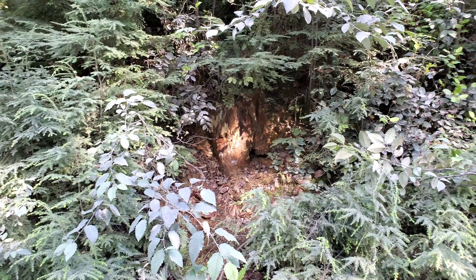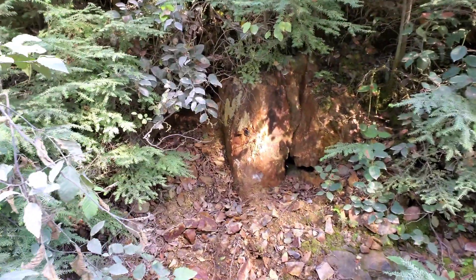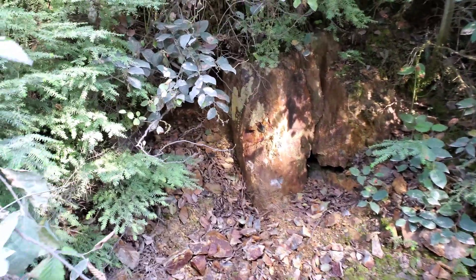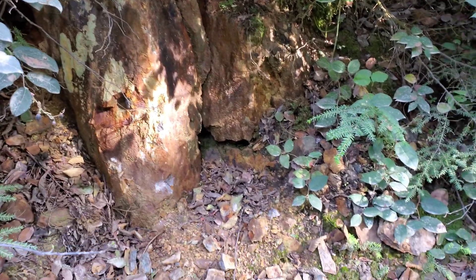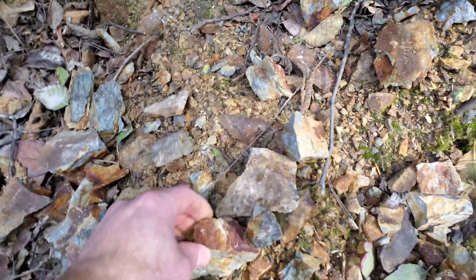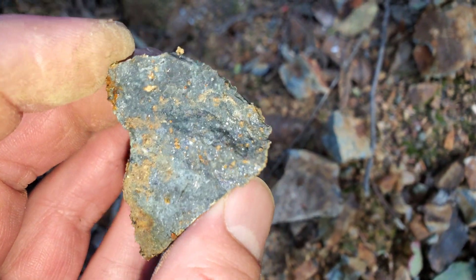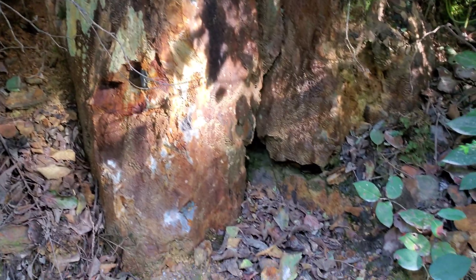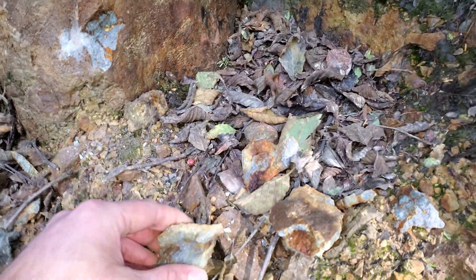A couple weeks ago we exposed some VMS here, found samples in the road — high-grade lead, silver, zinc, some gold. You can see obviously some of the remnants of the VMS here, and we chipped those samples off. The rock has it basically disseminated throughout. We're actually trying to find the larger source — we found veins up to about 14 inches in size.